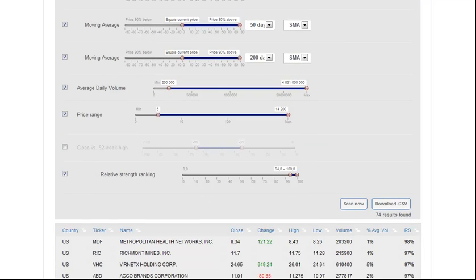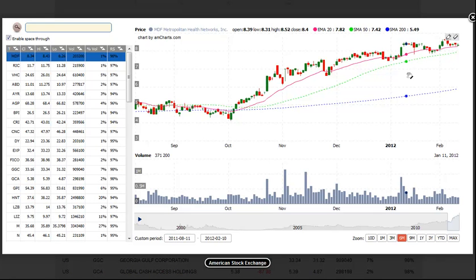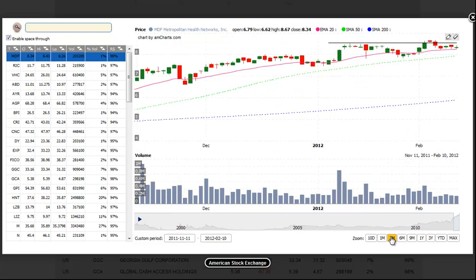We get a total of 74 stocks, which is a very manageable amount for a weekend scan. We've already scanned through this list and found a few setups that we like. Let's get to the charts. The first setup is Metropolitan Health Network, and we'd like the price action here at 52-week highs. We would look for a buy entry above the 2-day high and look for about a 10% to 15% move over the next few days as a target.